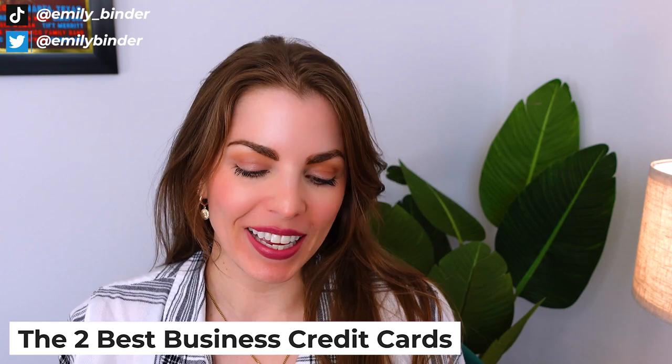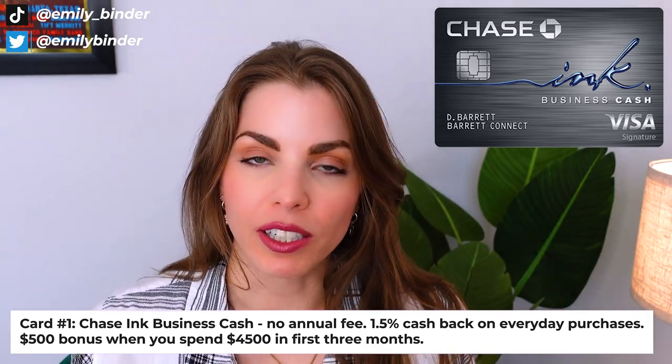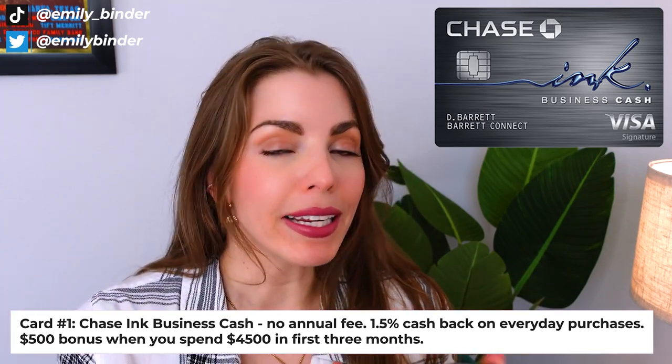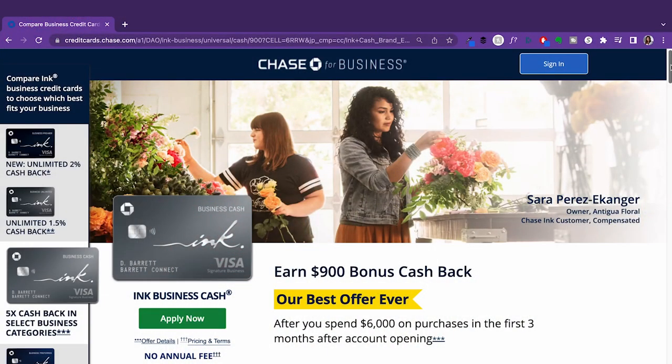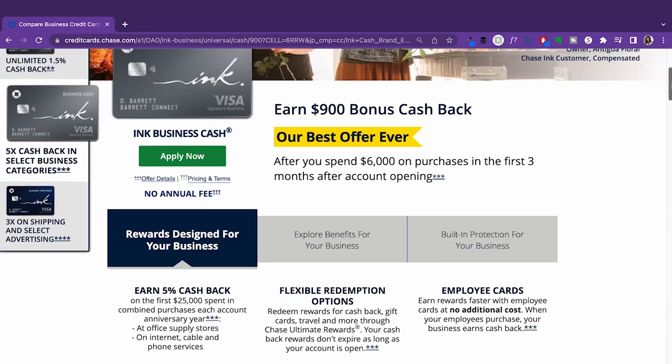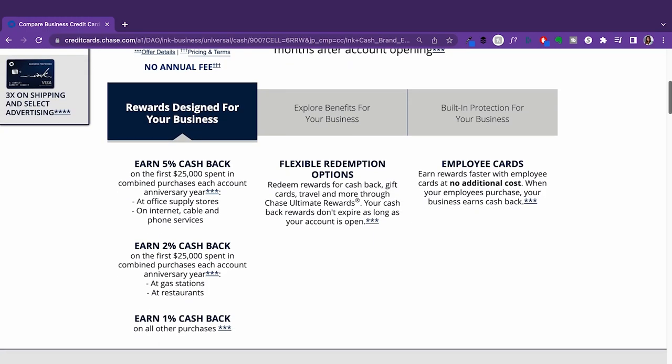These are the business credit cards that I use — I've tried so many. I carry no debt; I pay my balance off every month, as you should. Never carry a balance on your credit card, don't spend beyond your means. The first card is the Chase Ink Business Cash. This is a free card. I love it because it earns Ultimate Rewards points, which are the universal reward point. They're great for any kind of travel — you can even shop on Amazon with Chase points. They're worth about 1.5 cents per point, and they're very flexible.